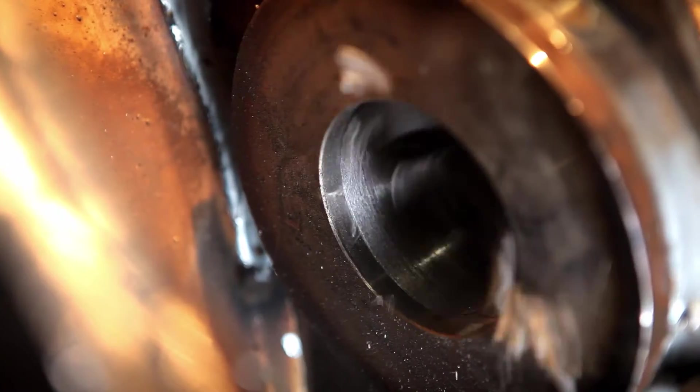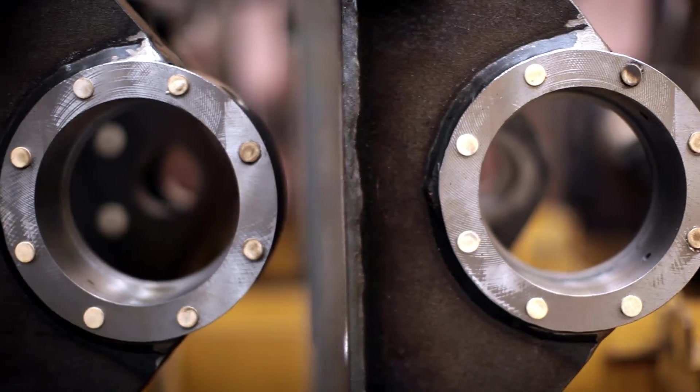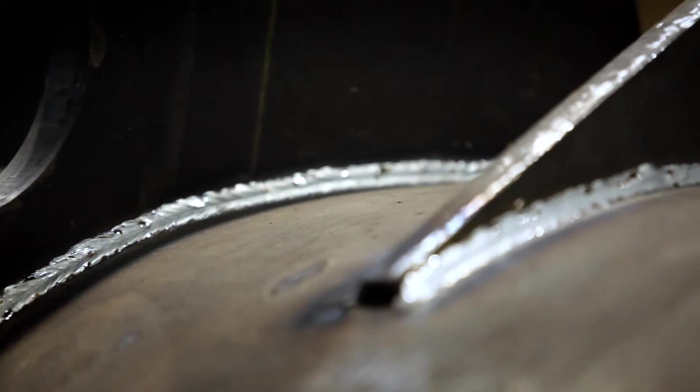If we follow the journey the bucket takes, we'll see how important quality control is. Although one of the mottos of our company is that quality must be produced and not controlled, we still have to inspect as well. To spot any defective components, we have a range of quality gates.